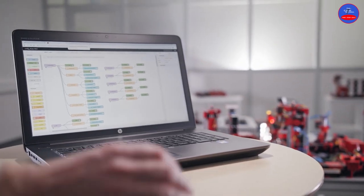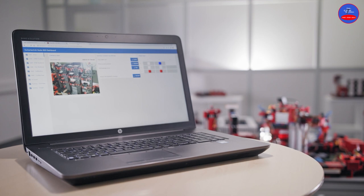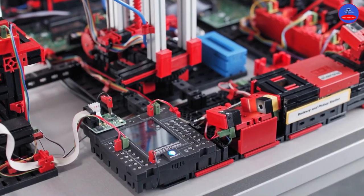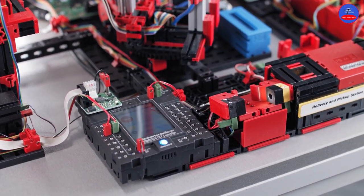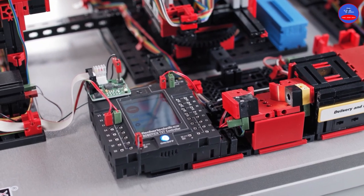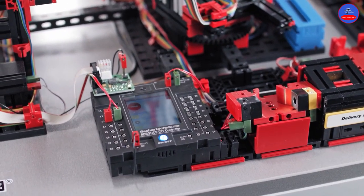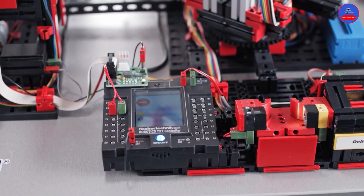In Node-RED, there is an additional local dashboard available which can be adapted to your own needs. The Raspberry Pi also communicates with the TXT controller via the standard MQTT protocol, which in turn enables access to the Fisher Technique cloud. The program on the TXT controller is executed in C++.